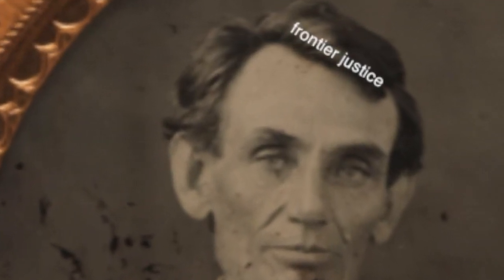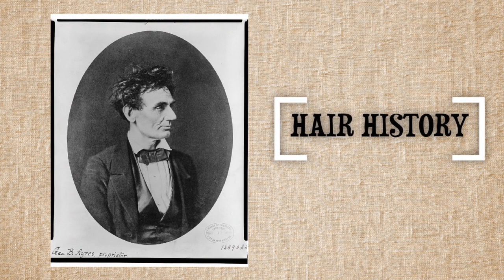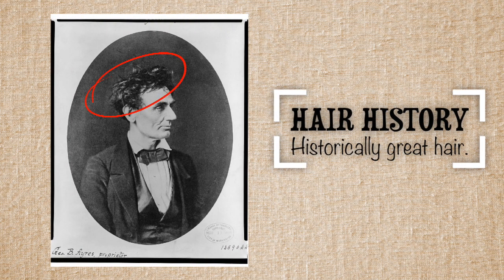Look at that. I mean, it's incredible. Hair history, where we talk about the amazing hair of people in history.